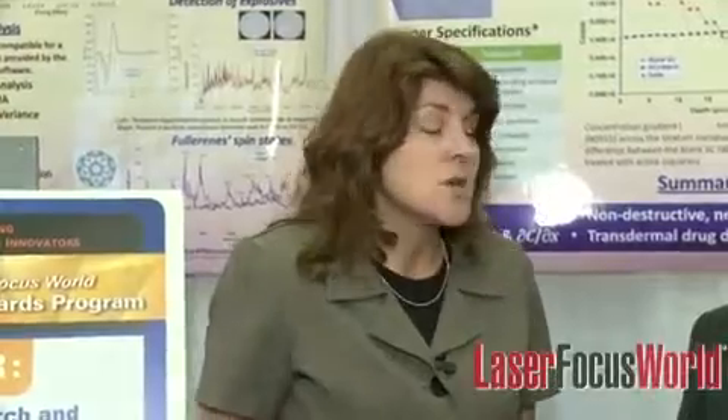I am pleased to announce that the winner of the 2011 CLEO/Laser Focus World Innovation Award is Applied Research and Photonics, for a very unique terahertz scanning reflectometer system. I am here with Anis Rahman, CEO and CTO of Applied Research in Photonics, and Anis is going to tell us about the instrument and what its capabilities are.